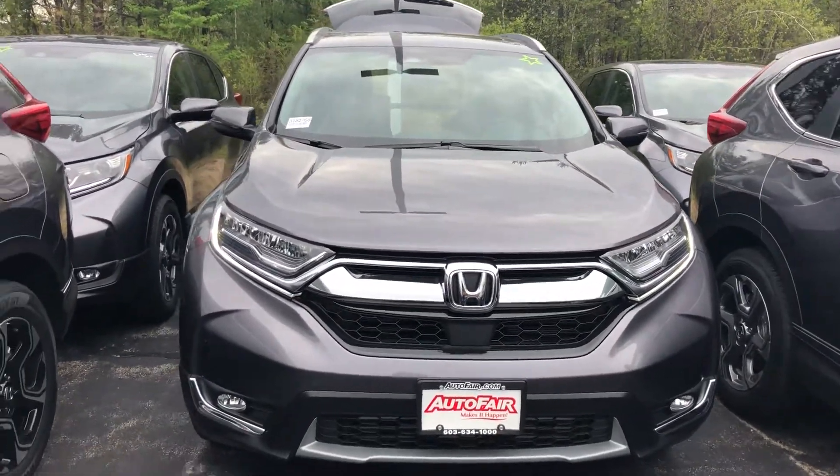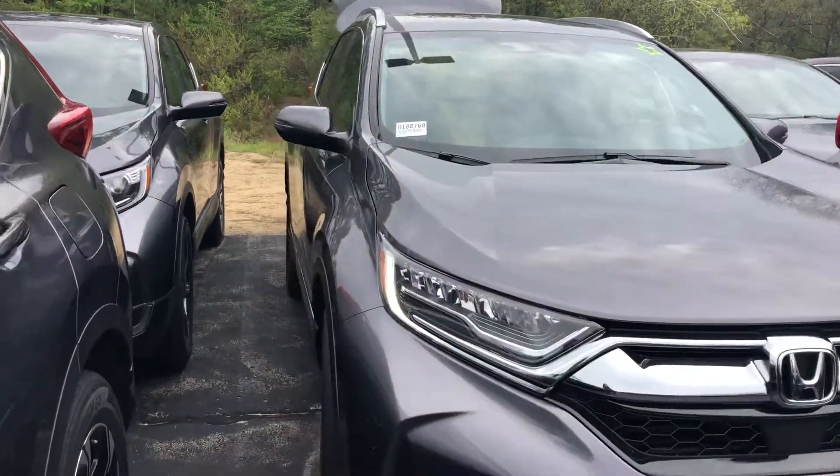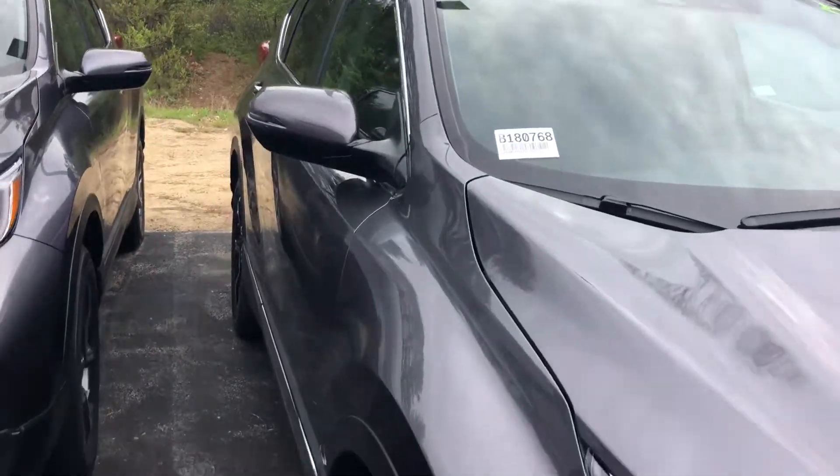Hey George, this is Sheila here from AutoFair Honda. I'm just taking a quick video here to help out Melissa. I'm going to do a quick little walk around on the 2018 CR-V Touring Model.